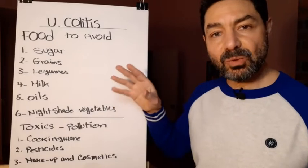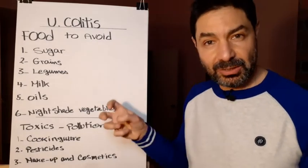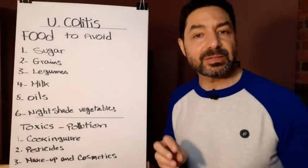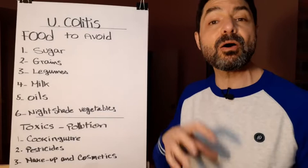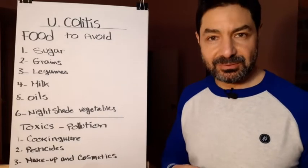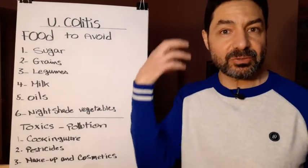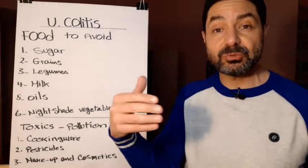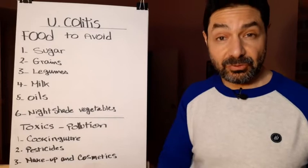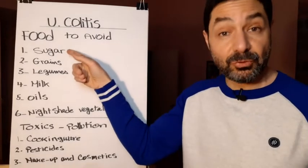Let's see what foods we have to eliminate to reduce inflammation. Number one is sugar. Sugar doesn't only inflame the colon but the whole body — your joints, causing arthritis, and your nerve system, which can lead to Alzheimer's disease. On the long term, eating the same wrong food will create ulcerative colitis, arthritis, nerve system inflammation, and Alzheimer's. So number one poison to avoid is sugar.